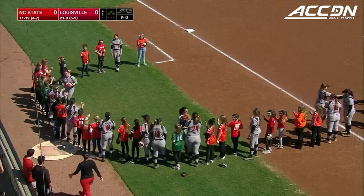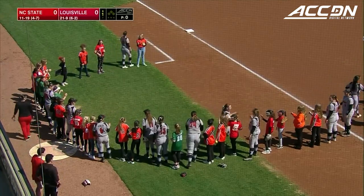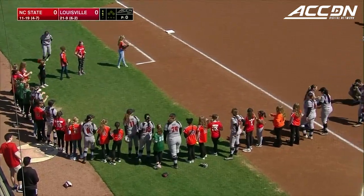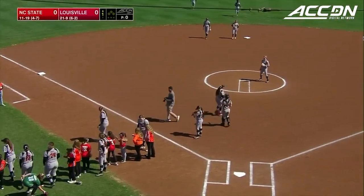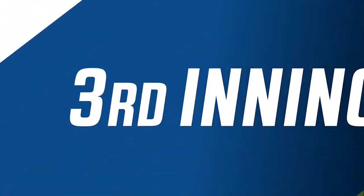Good afternoon and welcome in to Dondabena Field at Ulmer Stadium for the conclusion of this ACC series between the 11-19 Wolfpack of North Carolina State and hosts the 21-9 Louisville Cardinals.